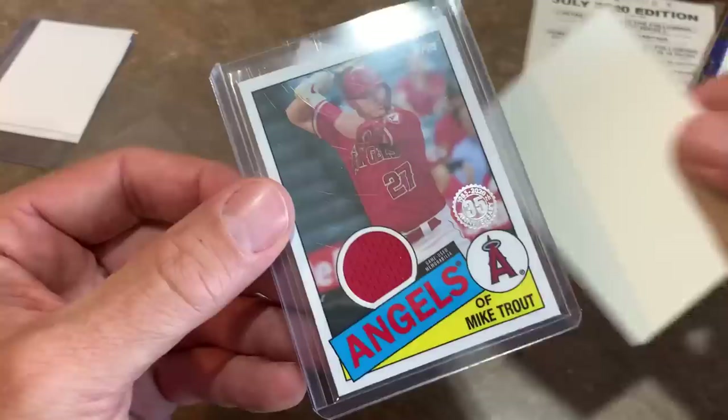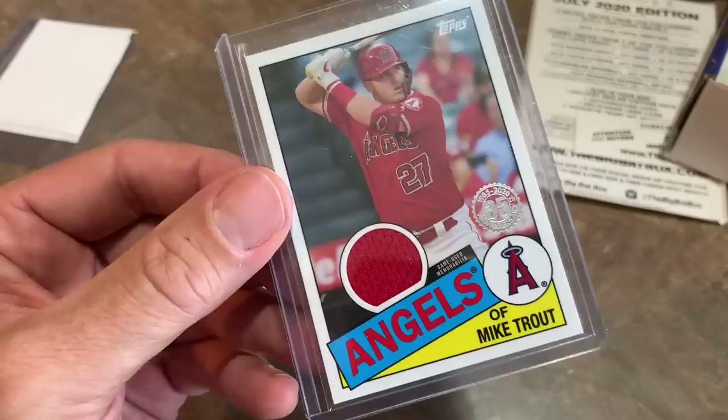And it is going to be a Mike Trout game-used jersey relic. Mike Trout game-used jersey — how about that, guys? Very, very nice.